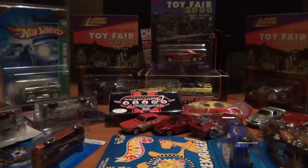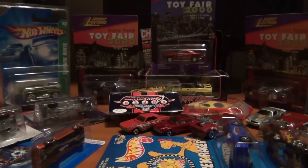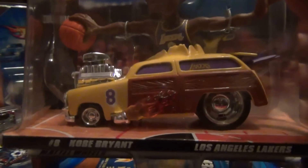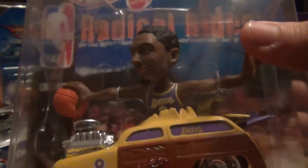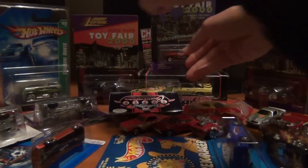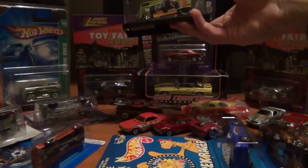I probably told you about this next one because I had the Lakers bus one — as you know, I've busied up everything behind me — and I got the Kobe Bryant Lakers one. That's pretty cool, big blown engine. I've never seen anything like that before either, but we don't have the NBA here in Australia.